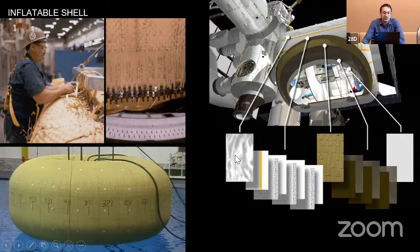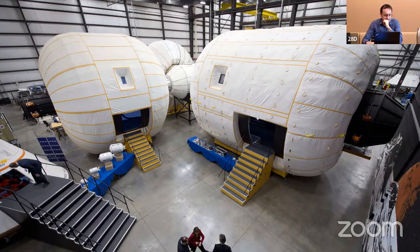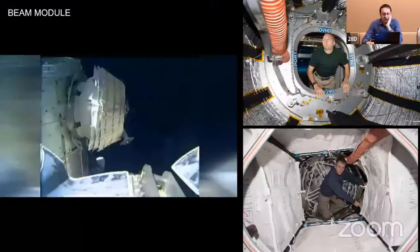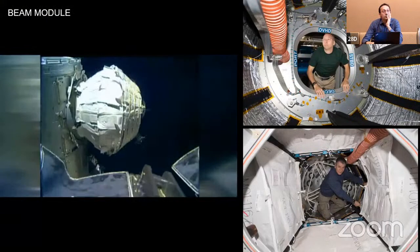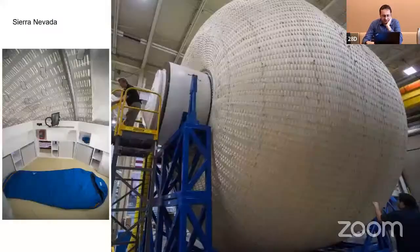TransHab was tested at full scale in a vacuum chamber in Houston, with ropes simulating microgravity. Since then, many groups have advanced inflatable research. Bigelow Aerospace built full-scale mockups and actually got one inflatable module onto the ISS, where it is currently used for storage. More recently, Sierra Nevada has carried the research forward, building a full-scale module with a fitted interior mockup, and a couple of weeks ago they inflated one until it exploded as an engineering test.